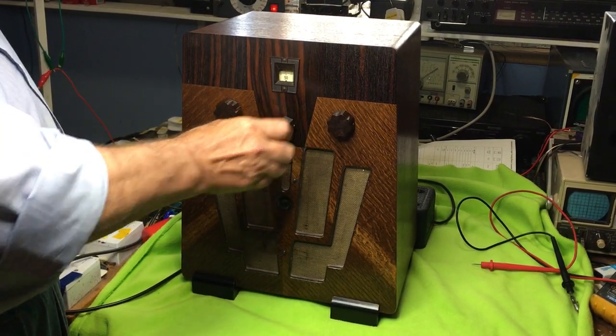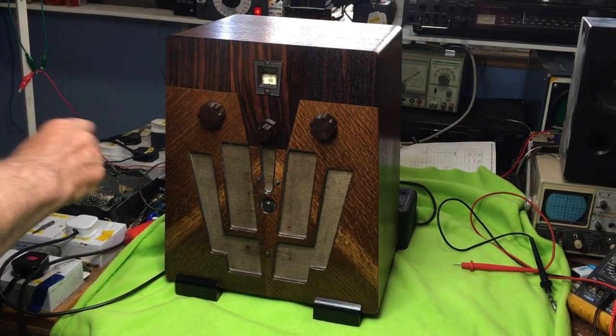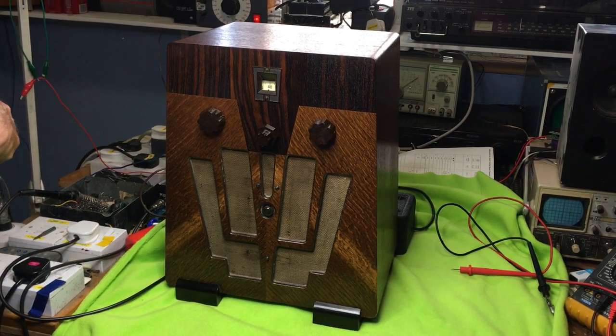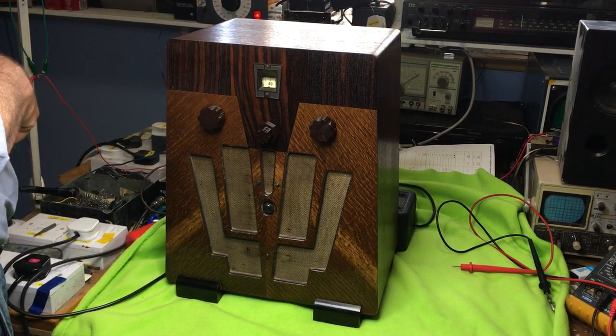I don't think there's anything else there on long wave. So it's picking up one station on long wave, and about three or four stations on medium wave. That's the KB three-valve masterpiece from around about 1931, 1932. Thanks.